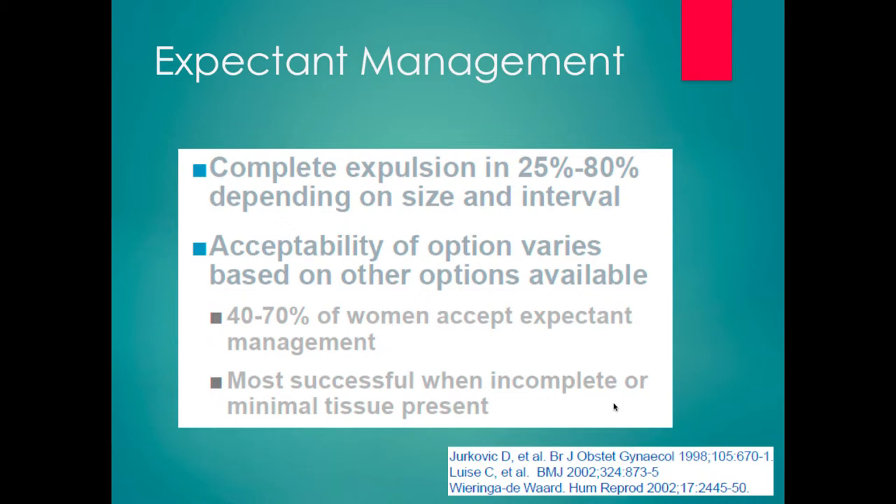About 50% of women will initially choose expectant management in the setting of early pregnancy failure. We see the highest success rates for expectant management when the process has already started — when it's an incomplete abortion as opposed to a missed abortion where the entire pregnancy is still inside. The less tissue that's still present, the more likely it is to be successful in passing the last bit of tissue.